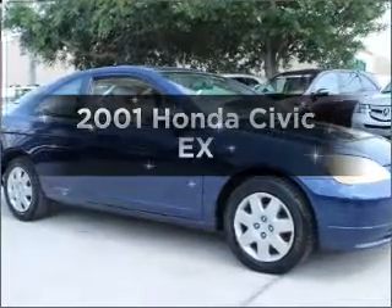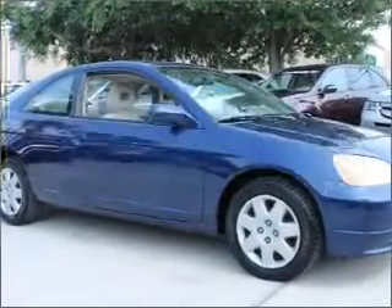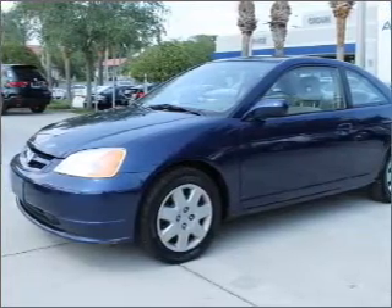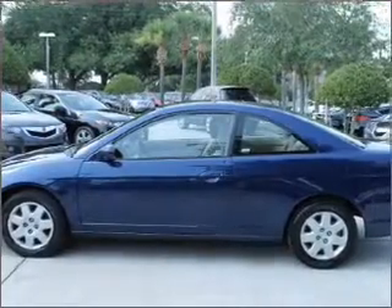Presenting the 2001 Honda Civic. Travel the roads in style and comfort in this great vehicle with an efficient four-cylinder engine, connected to a manual transmission that will keep you in touch with your vehicle.